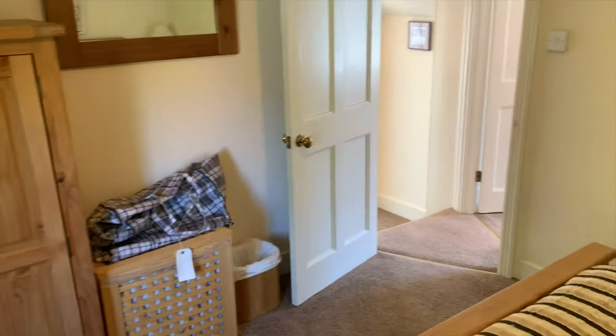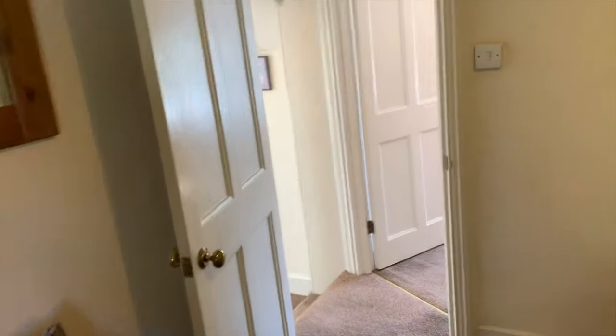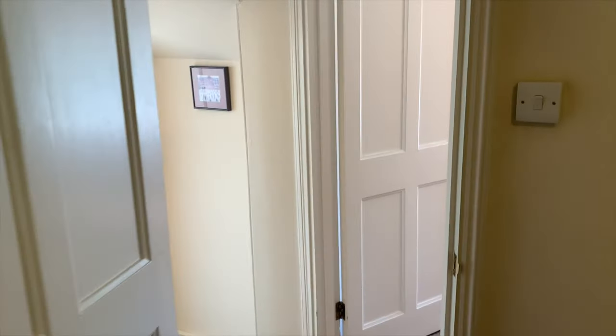And here's another look around, with the bathroom just opposite.